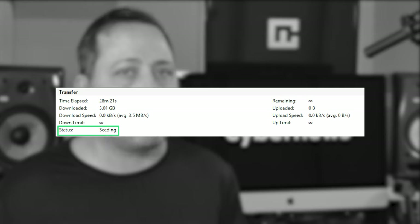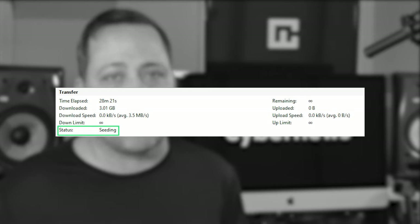One thing you should keep in mind: keeping a downloaded file is actually fine, but there's a catch. By having the file, you can still end up helping others download it as long as your torrent client is on. If you do that, you need to keep your VPN on as well. If the files you're helping to distribute are not copyright-protected, you're fine. But if you're distributing pirated content, that might lead to some legal repercussions.